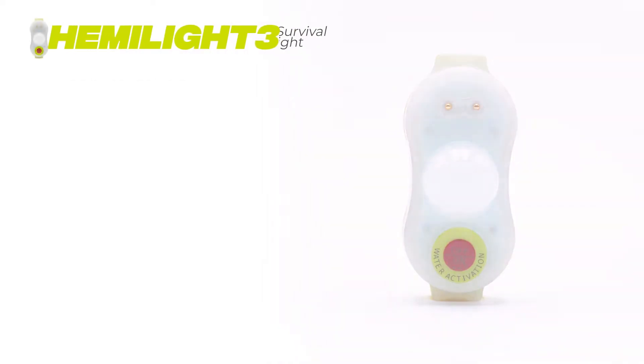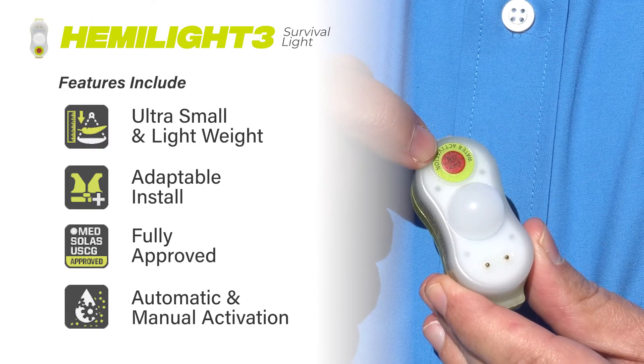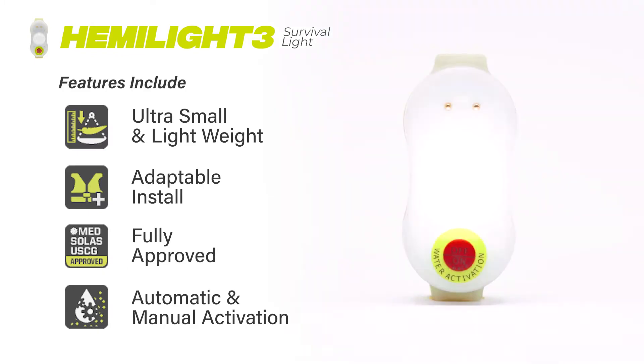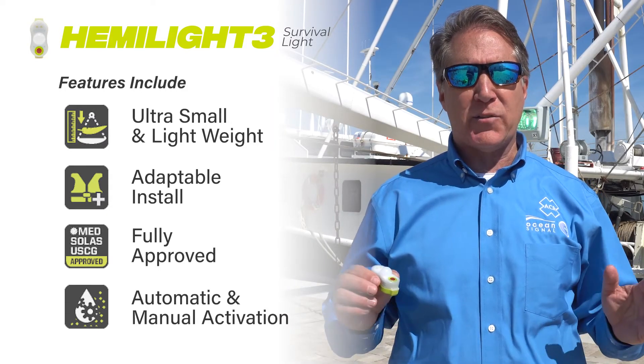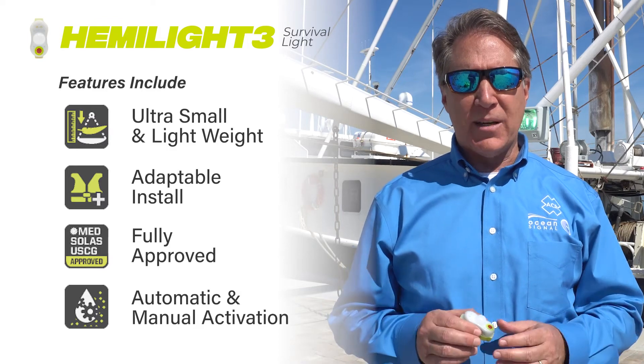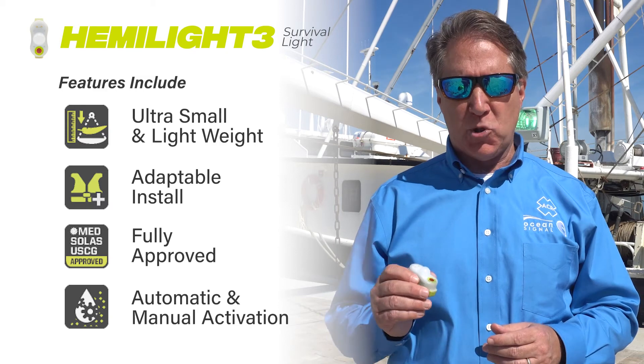Smaller than any other light, the HEMI Light 3 features rounded edges to maintain the integrity of an inflatable life jacket and exceeds all of the USCG MED and SOLAS requirements. The high-intensity flashing LED light automatically activates for 20 plus hours when it comes in contact with salt or fresh water, and can be deactivated by just pushing the red tab.